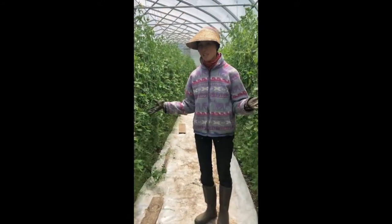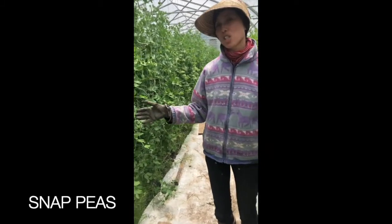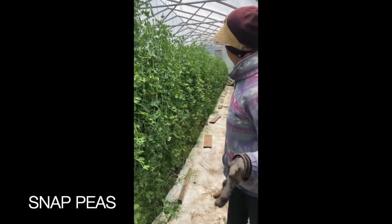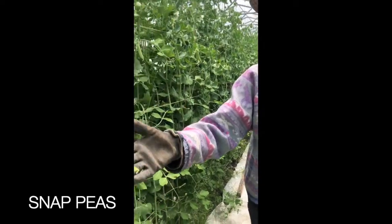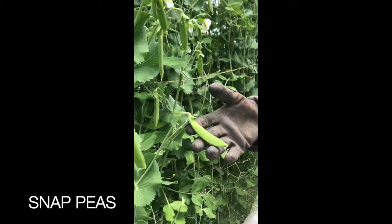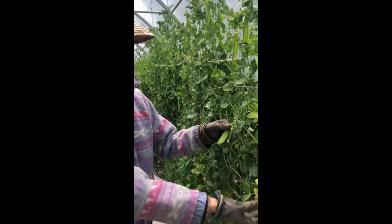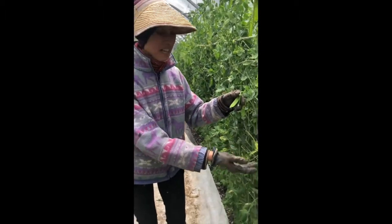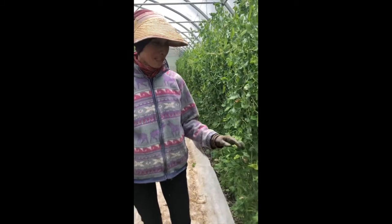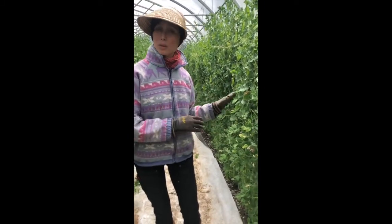Speaking of things doing well, take a look at these peas. Last time we showed them to you, they were just starting to get their first fruits. And now they're so tall and there is so much fruit on them. Here's the snap peas, and here's the snow peas. The plants are starting to get a little bit tired in places — on the few days when the sun comes out it tends to get pretty hot inside and the peas don't always like that so much. But they are producing really well and they've grown great.